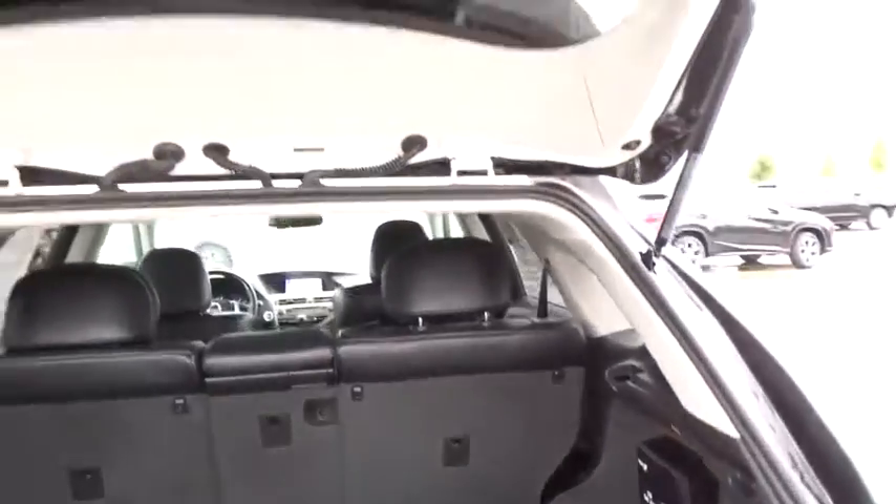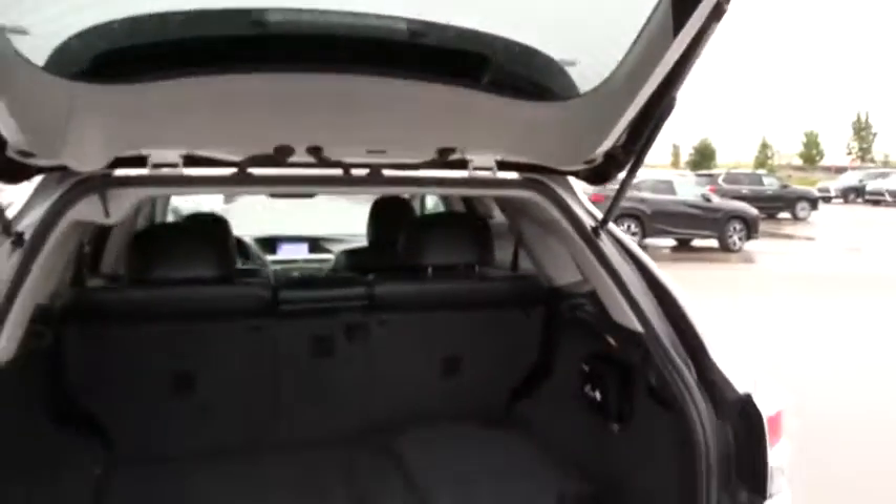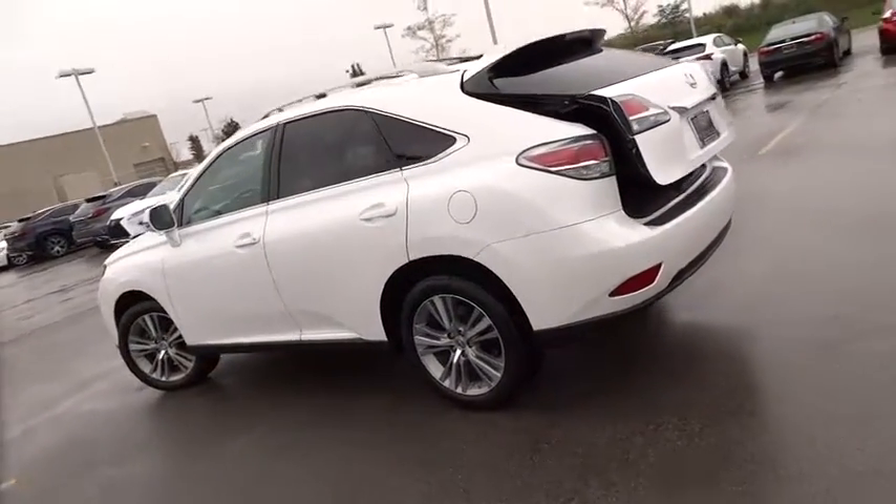Leather-wrapped steering wheel, power steering, adjustable steering wheel, aluminum wheels, auto-dimming rearview mirror, keyless start, floor mats, cruise control, four-wheel disc brakes.